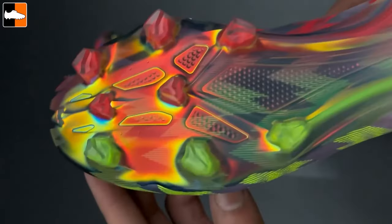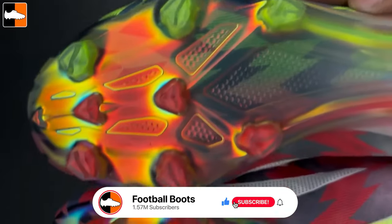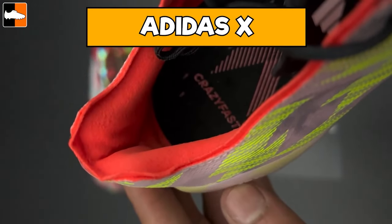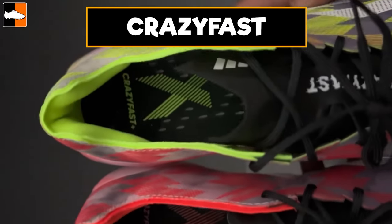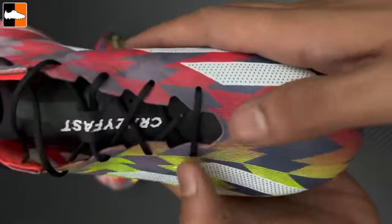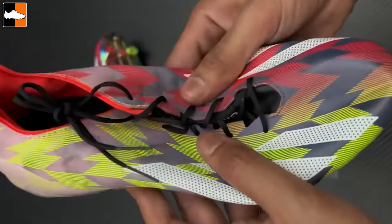Talking about bold on-pitch colorways, these are the launch edition of the Adidas X Crazy Fast Plus — the high-end version. They have a lighter upper with a great graphic we've seen from previous F50 and Crazy Fast designs, but the sole plate is absolutely stunning — the chrome changes and the colors shift beautifully. This is a different, lighter upper from the 0.1 version and they are laced, which is great for the plus version.